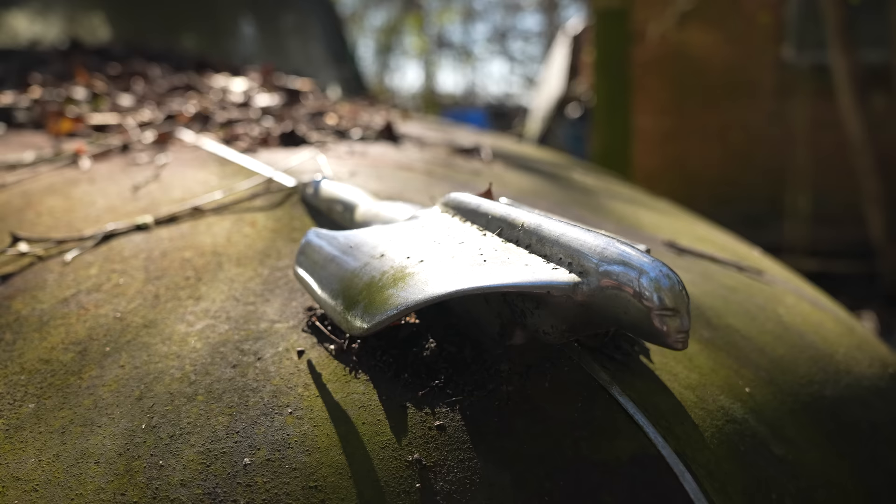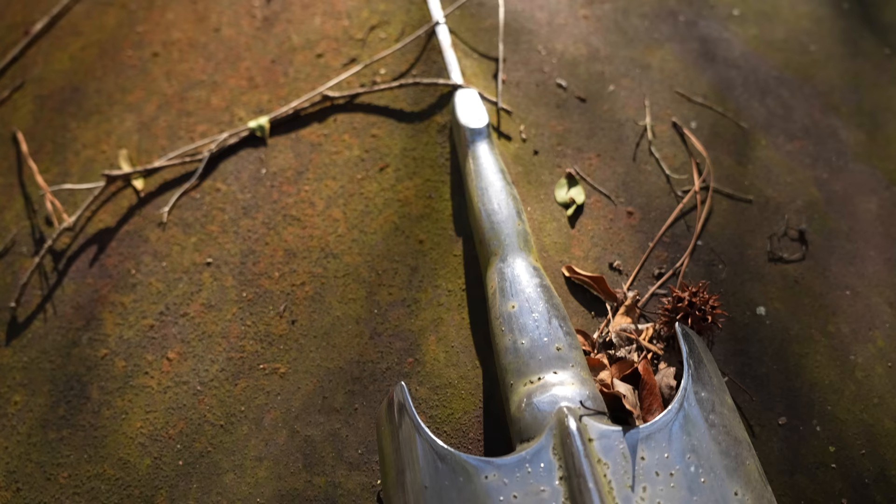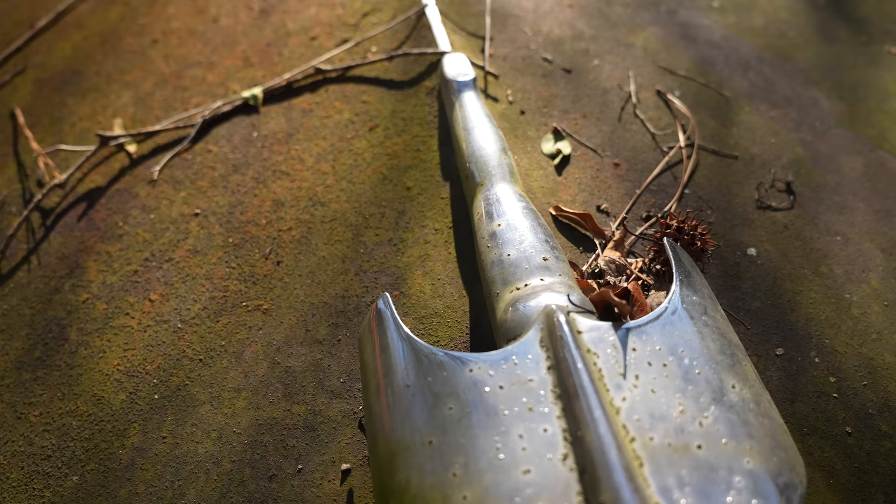Now look at that hood ornament. One of the biggest names in glamour art, George Petty — Nash commissioned him to do it. That's a factory hood ornament. It's a cross between a lady's figure and an airplane. If you notice the lady's feet and all... it's pretty sexy, I gotta say.